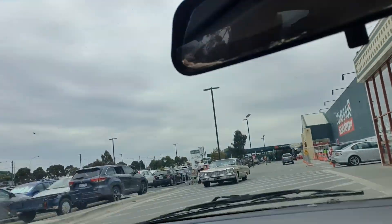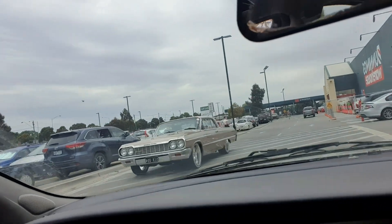Now we're at Bunnings again to get some paint for my front runners. We're going to put my full spool in and lower it with the springs I've got, and we're going to take you along for the journey.